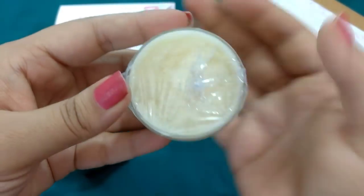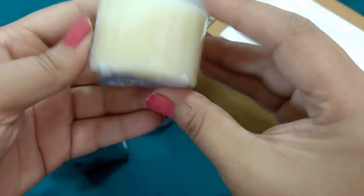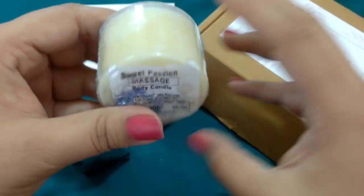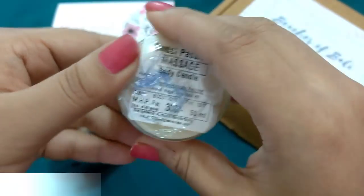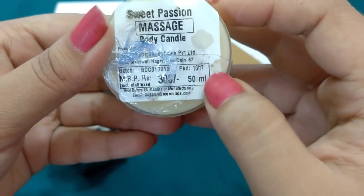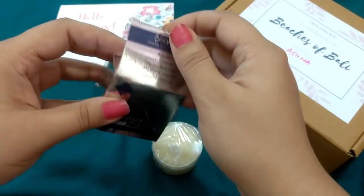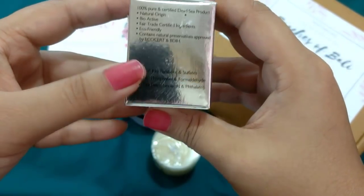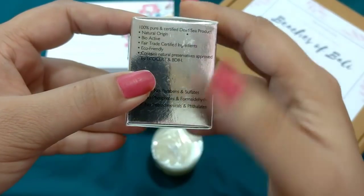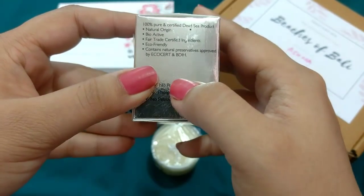This is how it has come and you can see the wick is very small inside. It says Sea Soul Massage Candle — the text has become a little faded but it really smells good. The fragrance is Sweet Passion. It is priced at Rs. 305, it's a 50ml product, packed in 2017 and best before 24 months from the date of manufacturing. Sea Soul is a paraben-free brand — no parabens and sulfates, no phosphates and formaldehydes, no petrochemicals and phthalates. It is 100% pure and certified Dead Sea product with natural origin, bioactive, fair trade certified ingredients, eco-friendly, and contains natural preservatives approved by EcoCert and BDIH.